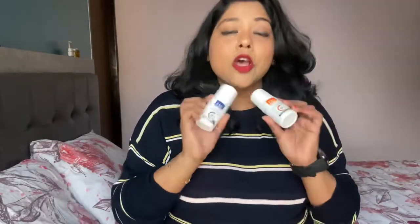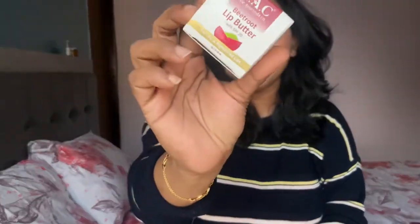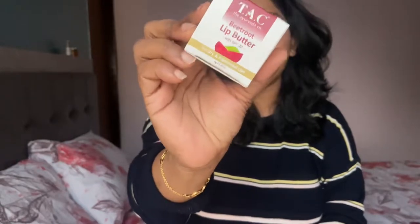The Ayurveda Co is a made-in-India brand that uses ayurvedic properties while manufacturing their products. They mainly deal in a lot of skincare products and also have a couple of hair care products. This time they have sent me their two roll-on deodorants and also their Beetroot Lip Butter with SPF 20. Let's first talk about their deodorants and then come to the lip butter.